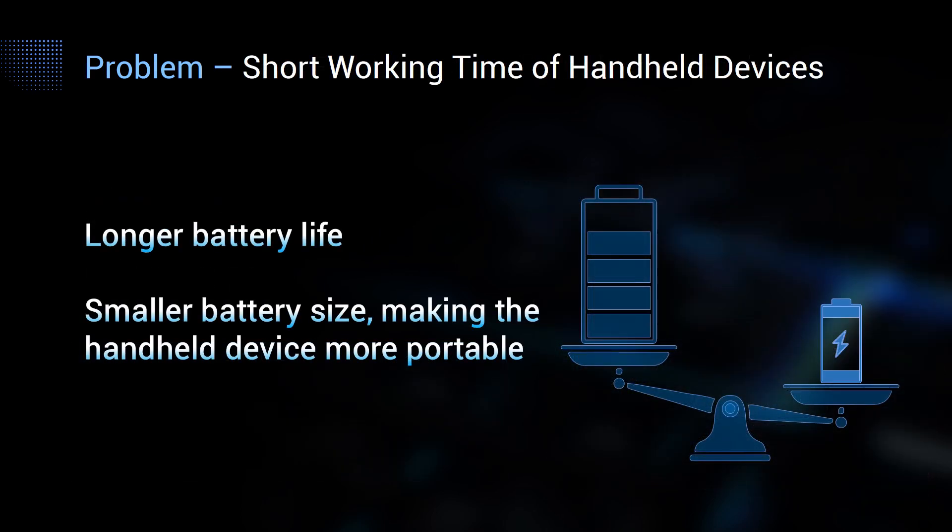The next problem is the short working time of handheld devices. For outdoor work such as electricity line inspection, petroleum pipeline inspection, forestry, and agricultural operations, workers need to stay outdoors for a long time and it's inconvenient to recharge frequently. UM960 features low power consumption of only 440 mW or even less, allowing your battery to work longer. Less power consumption also means the battery size could be smaller, and combined with the compact module, your handheld device can be more portable.